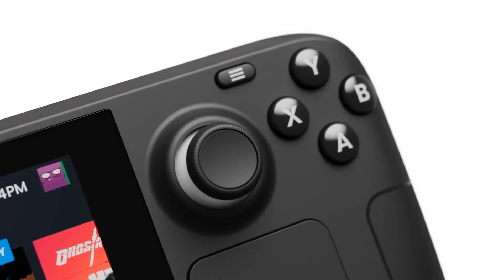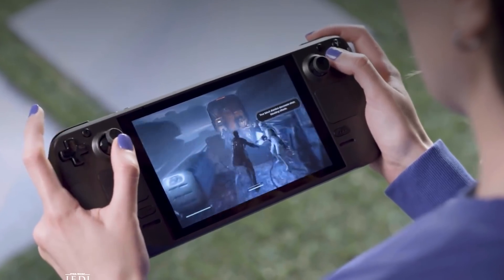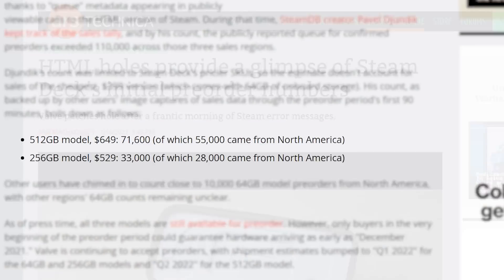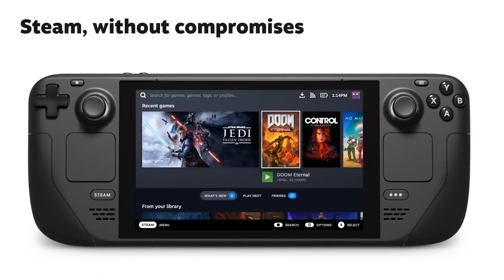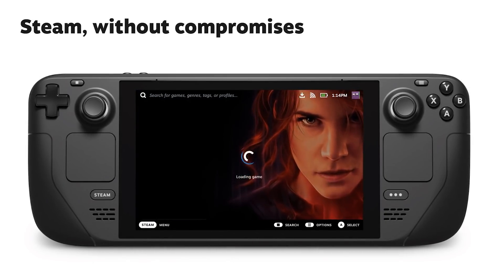It's news time and first up for today, Valve's new portable gaming PC, the Steam Deck, has made some pretty big waves across the internet. According to Ars Technica, Valve sold over 110,000 units of just the two higher-end SKUs already. With all of that said, one concern some people had was in regards to how powerful it is.